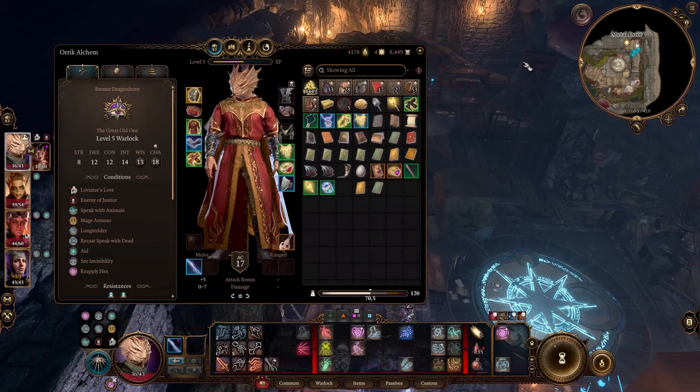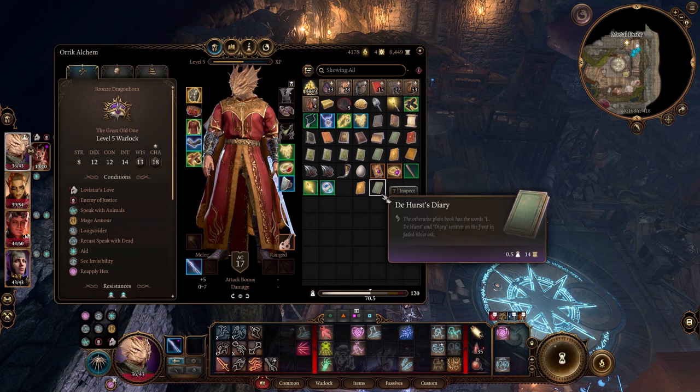DeHurst's Diary — the otherwise plain book has the words 'El de Hurst and Diary' written on the front in faded silver ink. Crisp cursive fills the pages, detailing the daily struggles of a cleric of Mystra studying the magical properties of the Underdark. The last entry dates back about ten years. Second of Valturiak, 1481 DR. 'Who would have thought, three years ago, that I would start a diary? Not a research journal, but a real diary. When every soul is more like to kill you than converse with you, talking to a book starts making sense.'